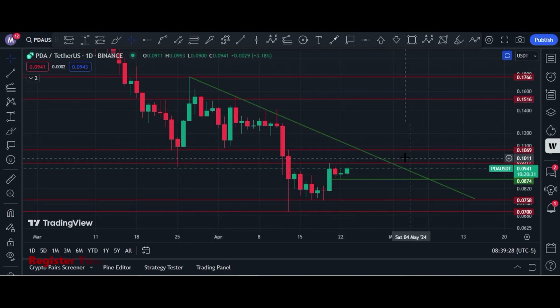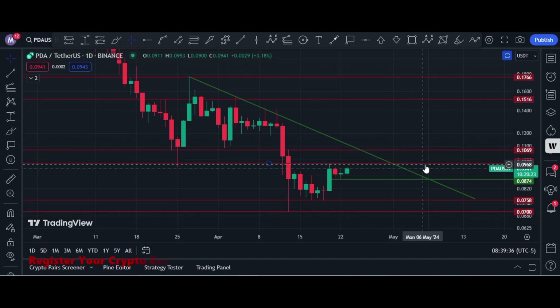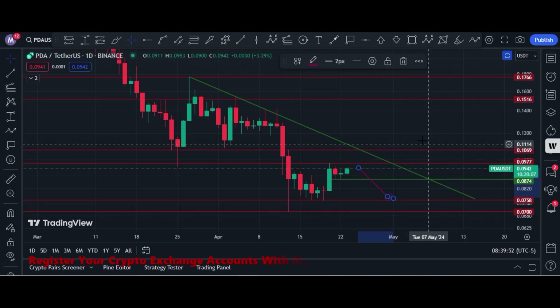Price seems bearish. Price has to break this horizontal resistance of 9.70 cents and 10 cents. After breaking those levels, an upside rally will start.